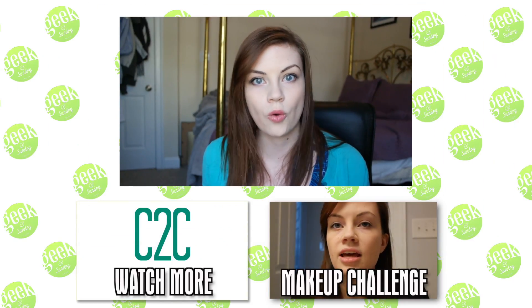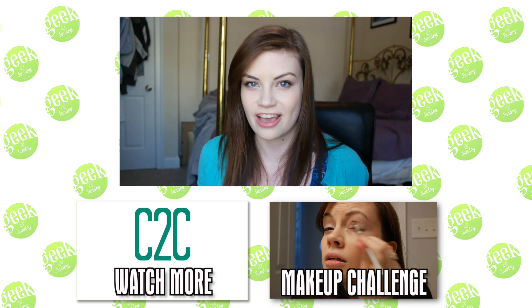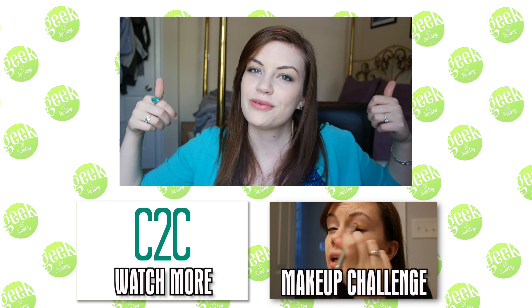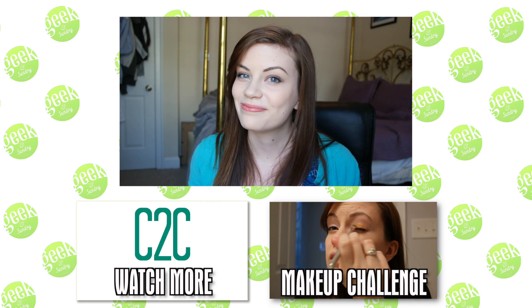We both faced off with a box of mystery cosmetics and put together our own looks around Mean Machine. Definitely check it out and vote on who you think won. Please like this video if you enjoyed my outfits, and I will see you soon. Bye!